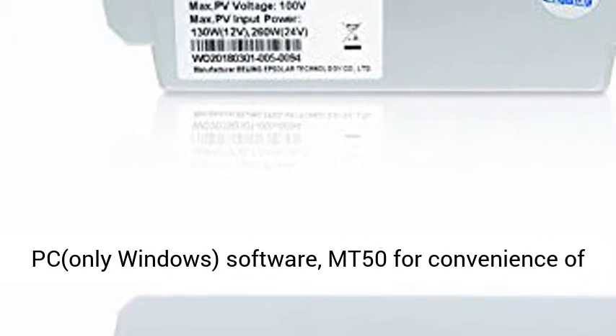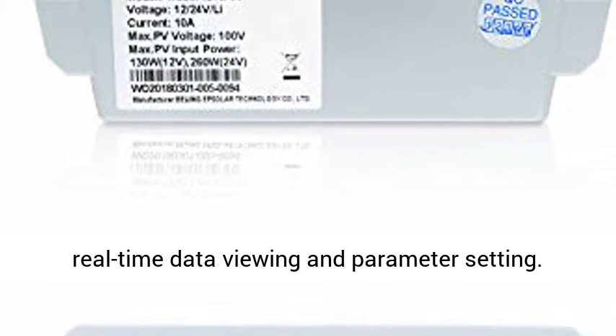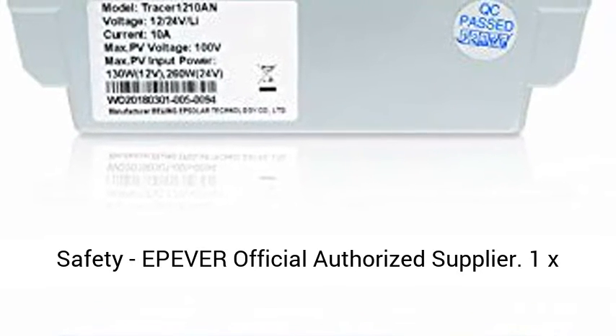Backlight LCD display. Supports PC (Windows only) software MT50 for convenience of real-time data viewing and parameter setting.